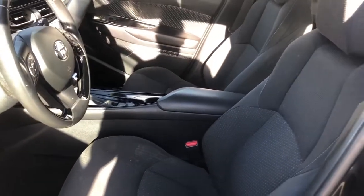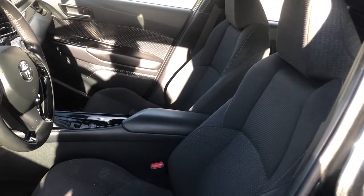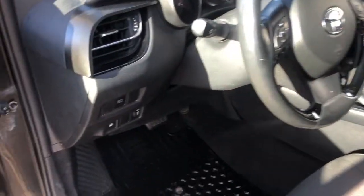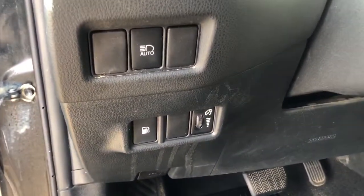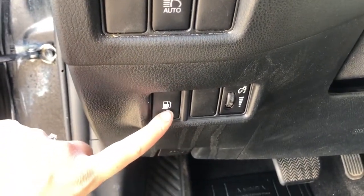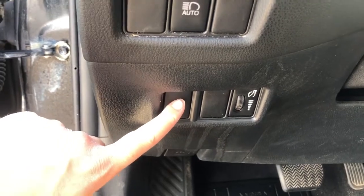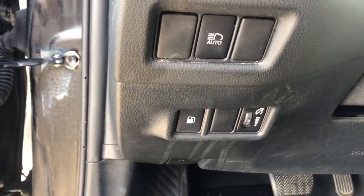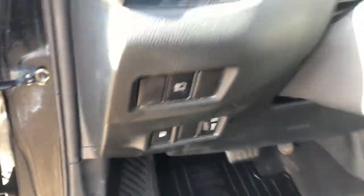As you can see, the upholstery for the vehicle is cloth. And just a couple of the buttons we have here — you press this one and it'll pop the cap for your gas tank, so that way you can go and pump your gas.